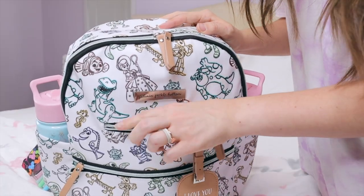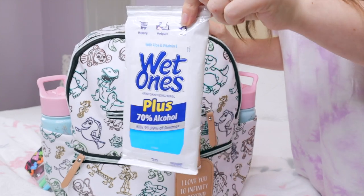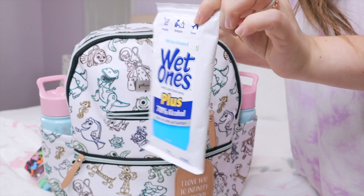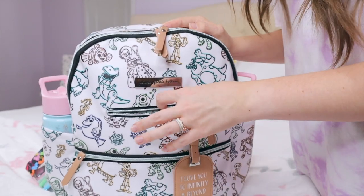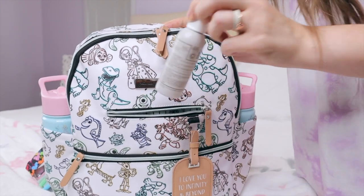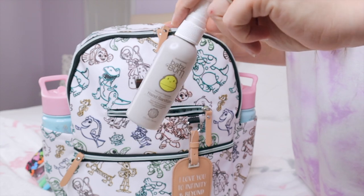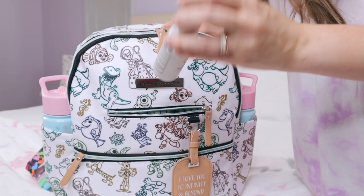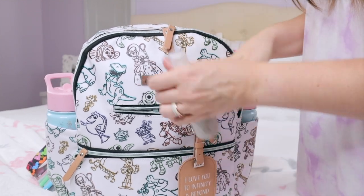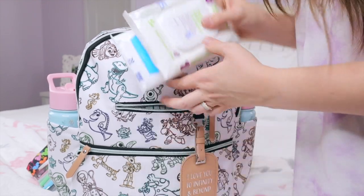In this front pocket, which is actually really long, I keep a pack of Wet Ones so I can wipe down any tables or trays. I also keep some pacifier wipes in there and a little bottle of spray hand sanitizer. I prefer the spray personally — it's a little easier and less messy and not as sticky as some of the other sanitizers. This pocket is actually way deeper than you think it would be.